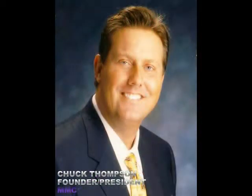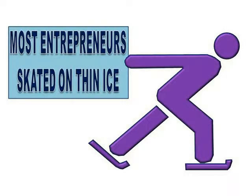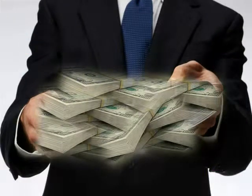I, Chuck Thompson, founder and president of MMC, came up through the ranks of membership sales the hard way, selling one membership at a time. I quickly learned through experience that most entrepreneurs and health club owners skated on thin ice when it came to cash in hand. Owners consistently struggled to pay payroll,